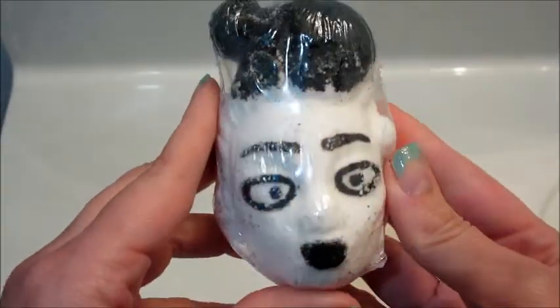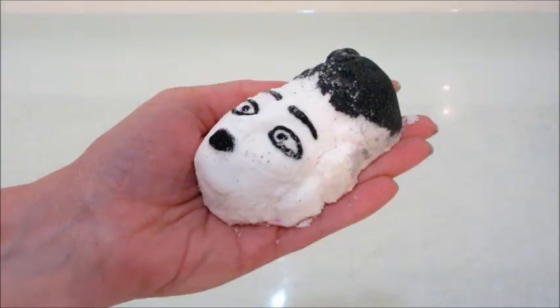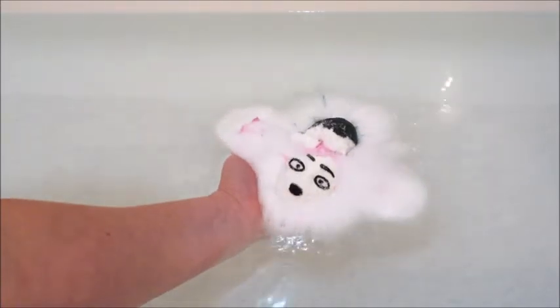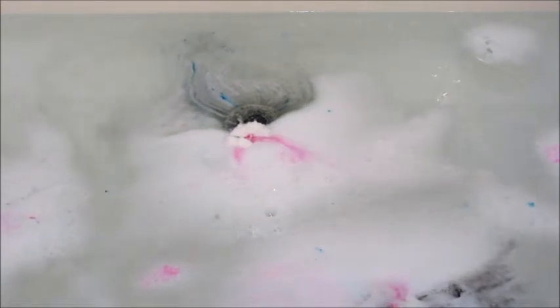Hi guys, welcome back to my channel! Today I have a demo from Fragrant Jewels — this is the Frankenstein's Bride bath bomb. I made sure to show it to you before I opened the package because I was fairly confident it was broken, and it was — the head was broken into two pieces. As soon as I put it in the water it separated, which is a little bit of a bummer.